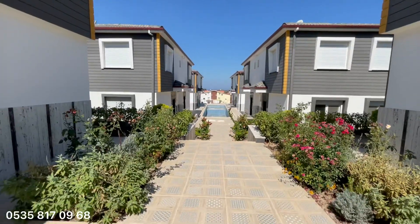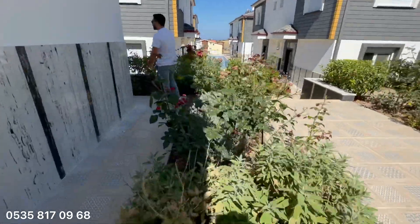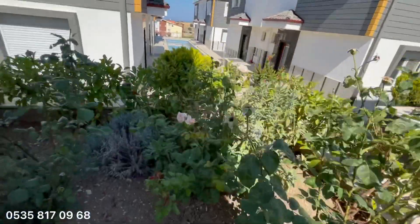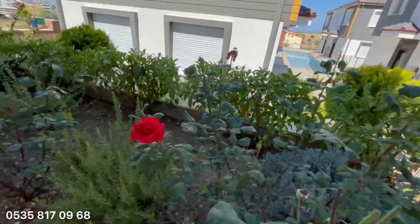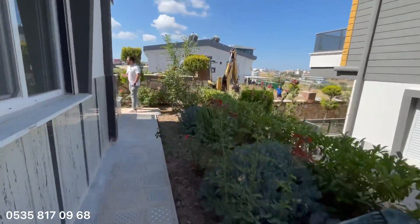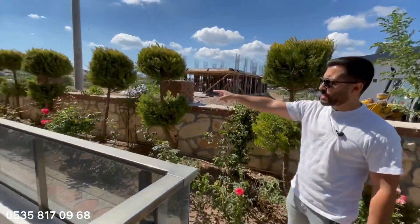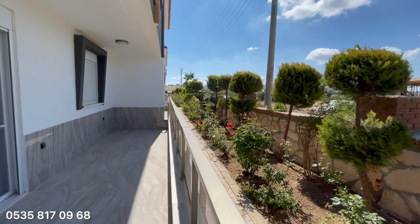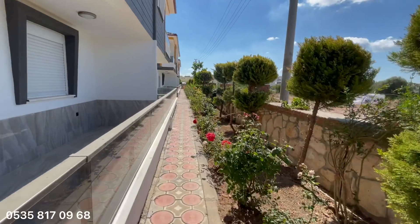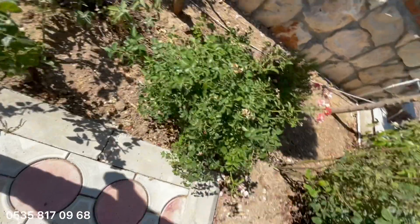Peyzaj alanı çok güzel arkadaşlar. Mesela bu villaya ait olan bahçe buradan başlıyor ve diğer tarafa kadar devam ediyor. Diğer villayla aramızı ayıran duvara kadar bize ait bir bahçe alanı görüyorsunuz. Evin içerisinden balkona da çıkacağız birazdan. Gerçekten çok güzel bir villa.